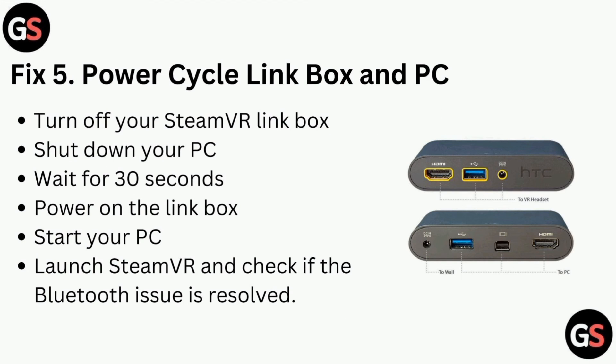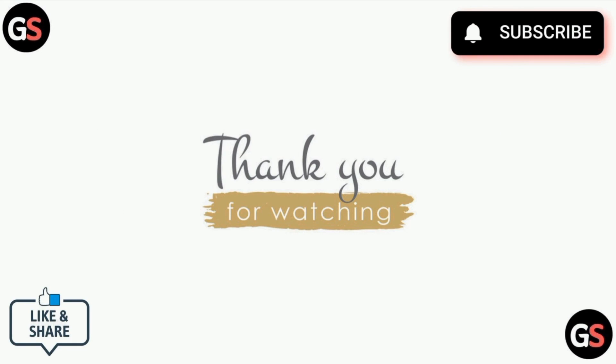Fix five is to power cycle the Link Box and PC. Turn off your SteamVR Link Box and shut down your PC. Wait for 30 seconds, then power on the Link Box and start your PC. Launch SteamVR and check if the Bluetooth issue is resolved. Thank you for watching our video.